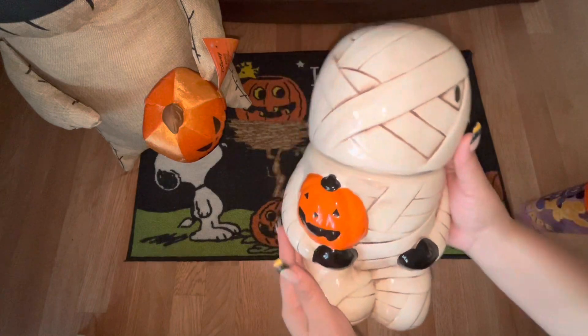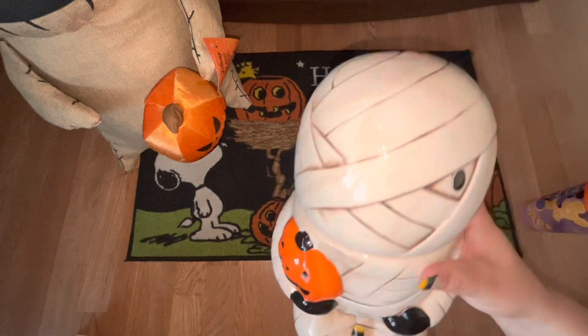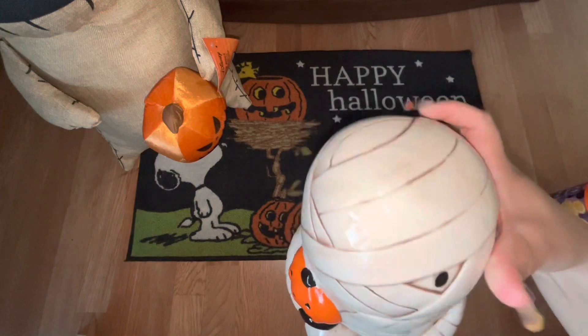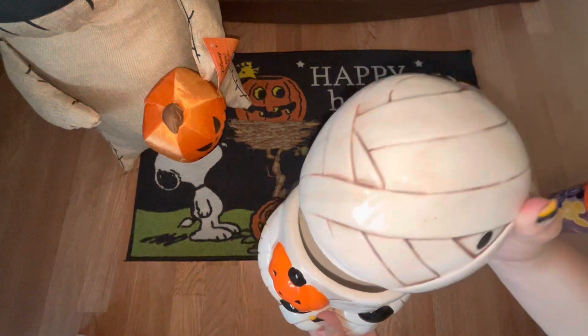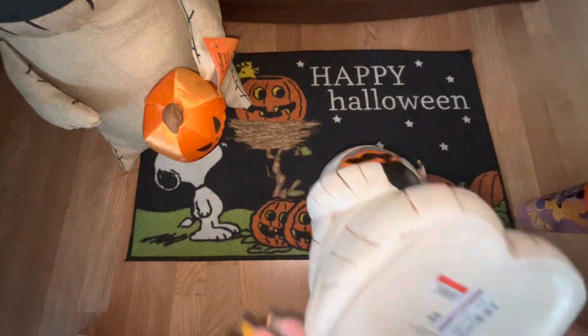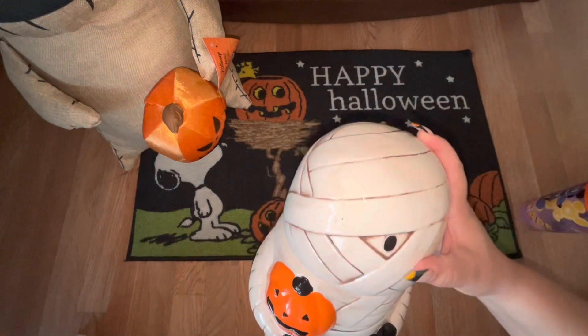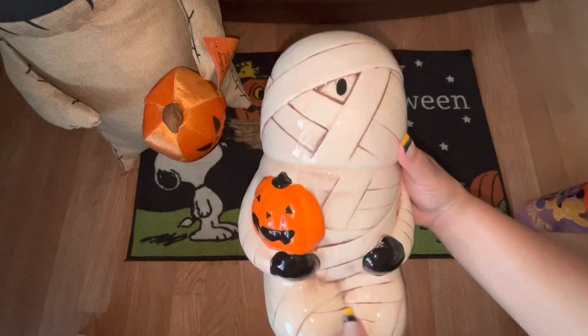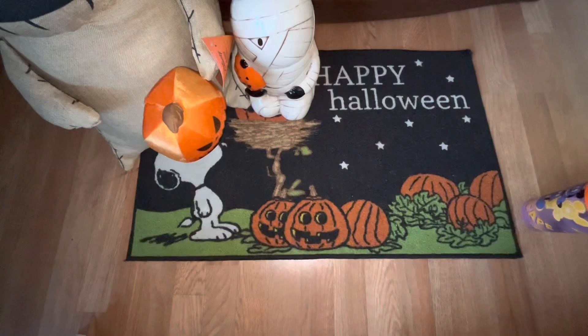It looks like that — I think it's super cute. He's holding a pumpkin and his eye is like popping out. He's a regular size cookie jar and I only paid $5.99 for him, which I thought was a great deal. He's really really cute.